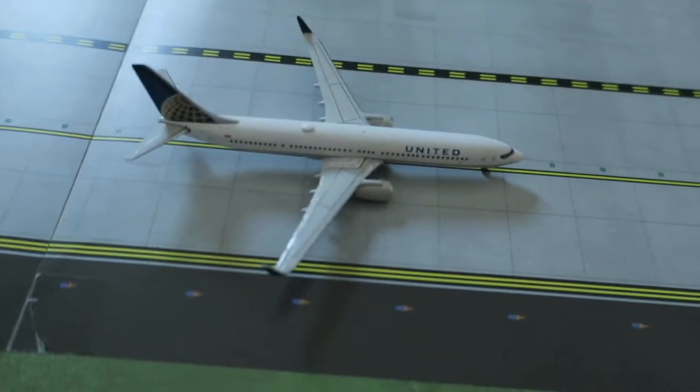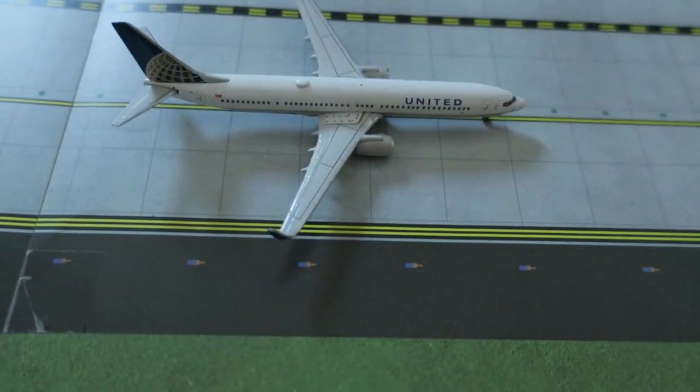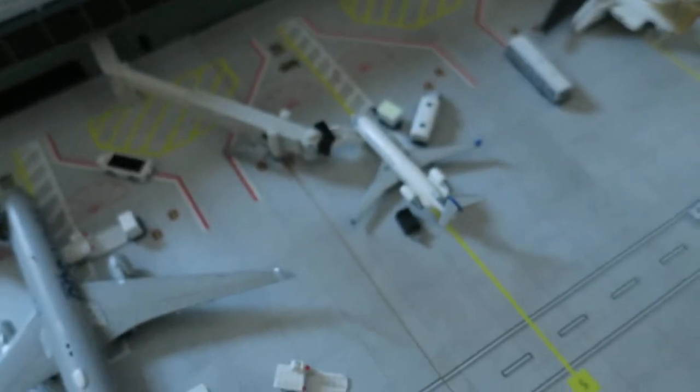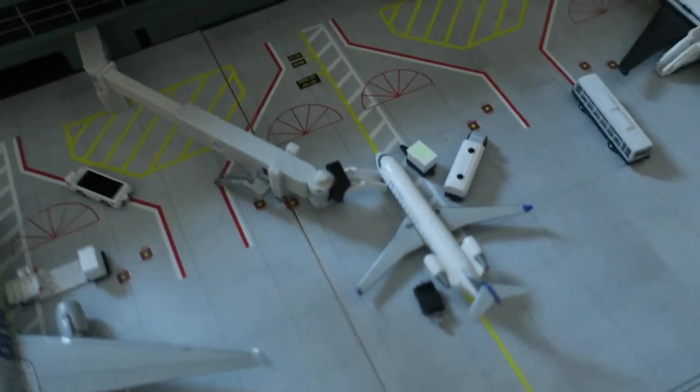Right here, we've got United Boeing 737-800/900. Head arrives from Newark, we'll depart to Newark. Right here, United Express CRJ-200. Head arrives from Houston, and we'll depart to Houston.